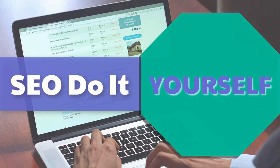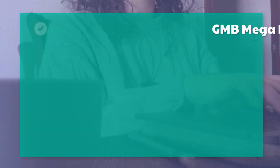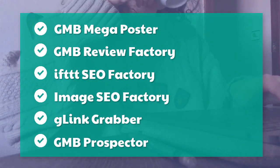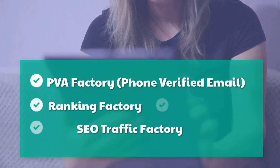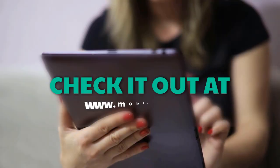DIY SEO tools: authority checker, backlink factory, content factory, embeds, geo RSS, GMB leads factory, GMB mega poster, GMB review factory, IFTTT SEO factory, image SEO factory, G link grabber, GMB prospector, PVA factory, phone-verified email, ranking factory, SEO traffic factory, voice factory, VPS and proxies. Check it out at mobilefirst.ca.